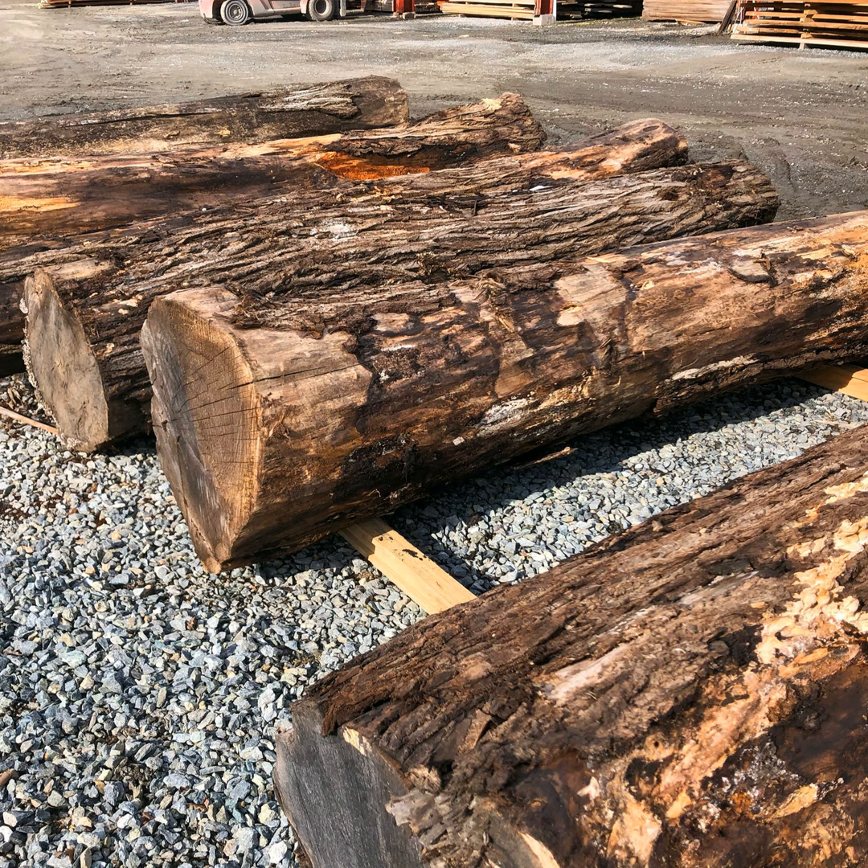It's just the sheer amount of labor that has to happen from moving the log, sawing the log, drying the log, stacking the log — all that stuff that happens before it becomes a board.